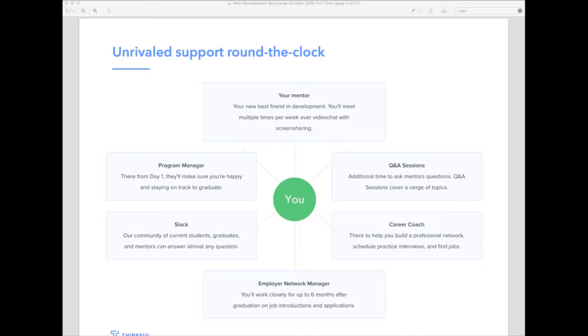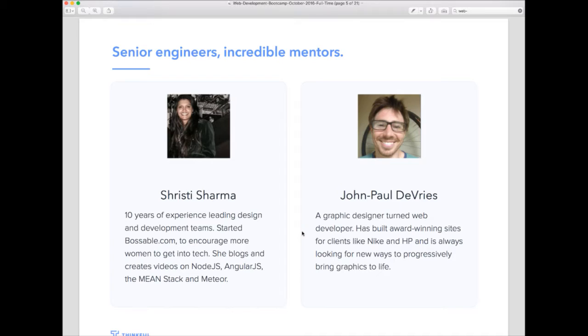You're constantly surrounded by support — whether it's your personal mentor, the program manager responsible for your success, or the career prep side happening all the time. When thinking about what makes a great mentor and what we hire for, they have to fit three important traits. First, they need the technical expertise to speak confidently on a topic and answer any student questions.